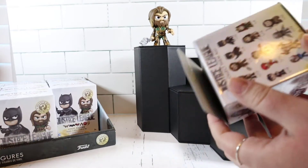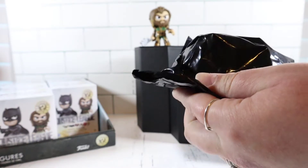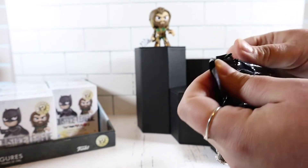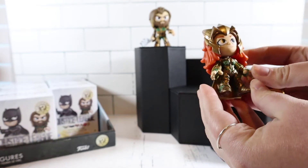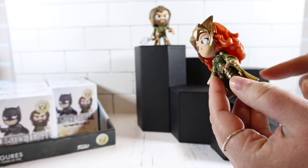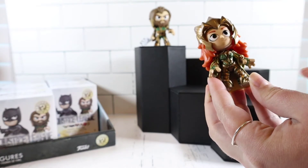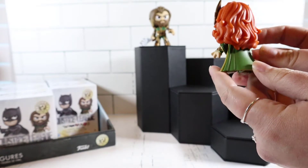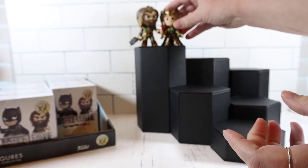I did notice that some of these boxes the flaps are pretty open, but we have not opened any of these yet so we don't know what we're going to get. Oh awesome, this is Mera! Two Aquaman characters in the same pull — what are the odds? She has that really pretty iridescent, almost metallic shine to the green, and her hair is just really gorgeous. Her cape looks really good. I'm going to put her up here with Aquaman — their suits are the same cool color.